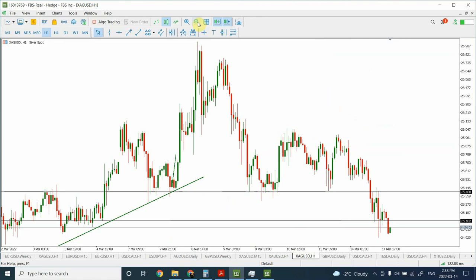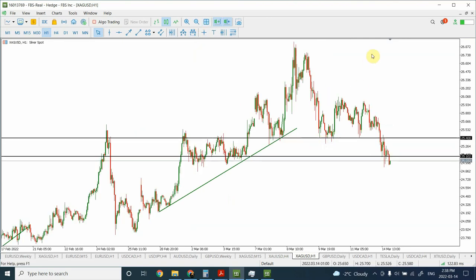Silver has a similar analysis. We're expecting prices to go along a corrective pattern — we have seen W of the correction and X of the correction, and right now we are going through Y of the correction. How will we know the correction is complete? The trend line covering this particular correction should be broken. In silver we have a better-defined trend line, and a break of this trend line will be a better signal that we have completed the correction.